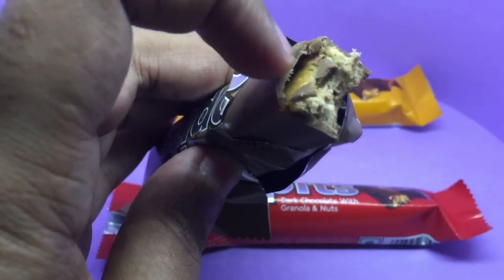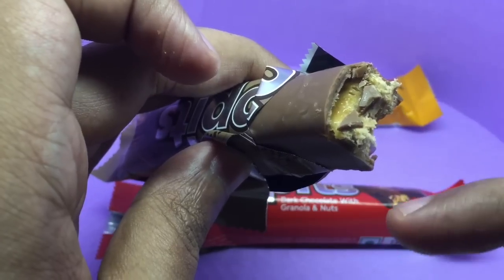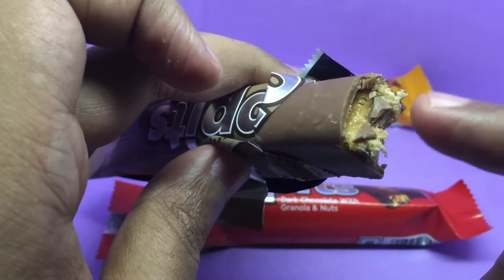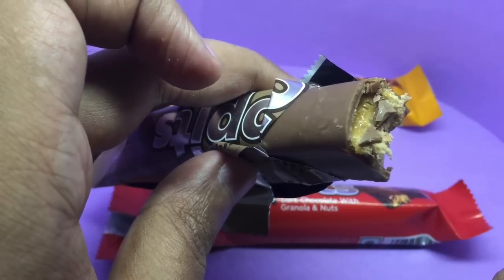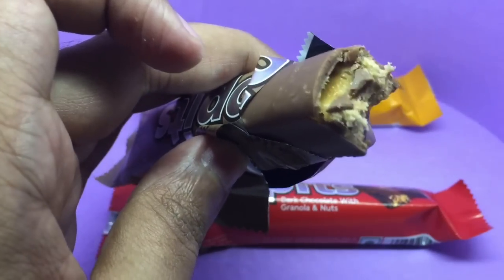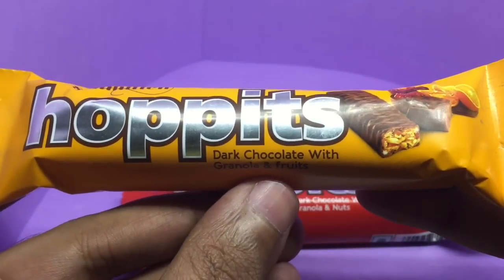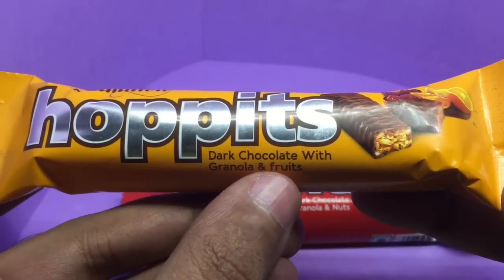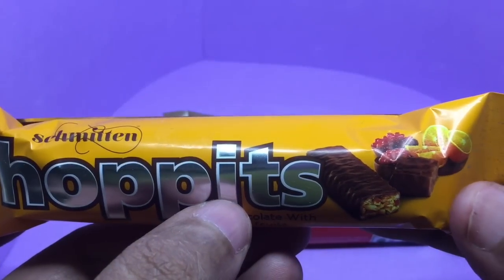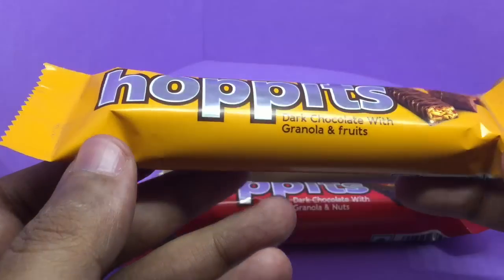The insides are really soft and really tasty. I think the nougat is a little bit dried up, but still a really interesting taste. Let's try this one — this is a dark chocolate with granola and fruit. They show orange and pomegranate, I think, so that will be an interesting combo.